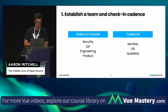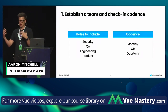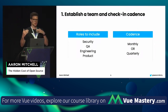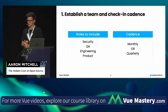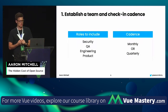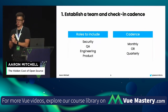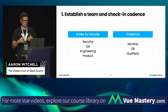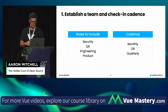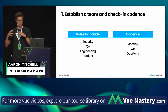The first step: establishing a team and a check-in cadence. Some roles you may want to include — a security team member if you have one, a QA team member, someone from your engineering team, and ideally somebody from your product team who can help monitor and weigh the pros and cons against the business roadmap. From a cadence perspective, we typically recommend holding a monthly or quarterly meeting with this team.